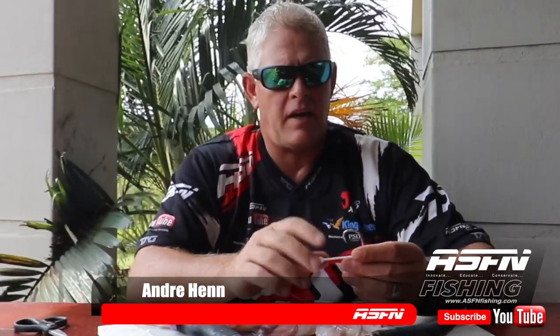Good morning guys and thank you for watching ASFN Fishing again. Today we're going to do a very interesting bait, but first I want to thank all the guys supporting our channel — the ones subscribing, the ones liking the videos. Please subscribe and like the videos, it really helps the YouTube algorithm.